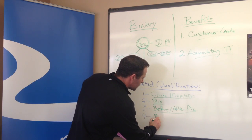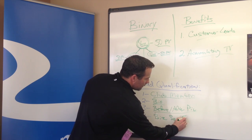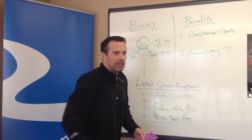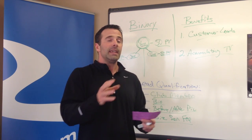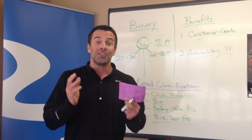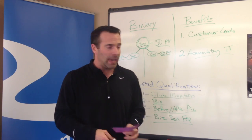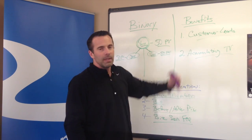The last requirement is make sure that you're current on your business service fees. Your business service fees is the $15.95 fee you pay every single month to keep your online websites up and active, along with many other things that Beachbody does for you to help you build the business. When you do those things, you will be qualified to receive customers coming into your business.